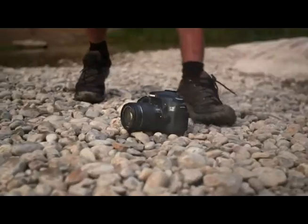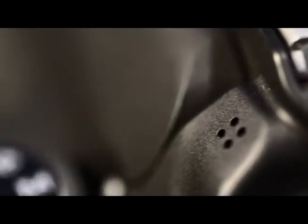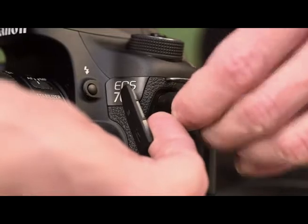Choose different recording formats and capture rich sound using either the inbuilt stereo microphone or the external mic jack.